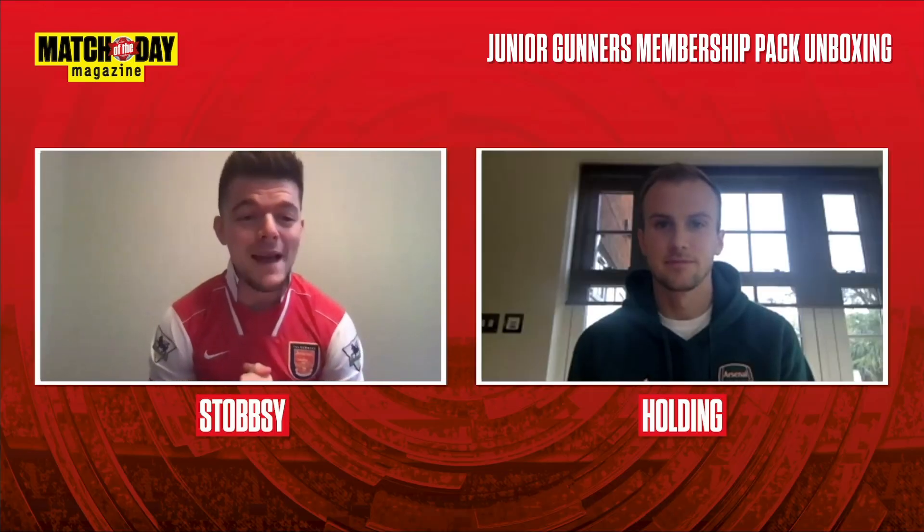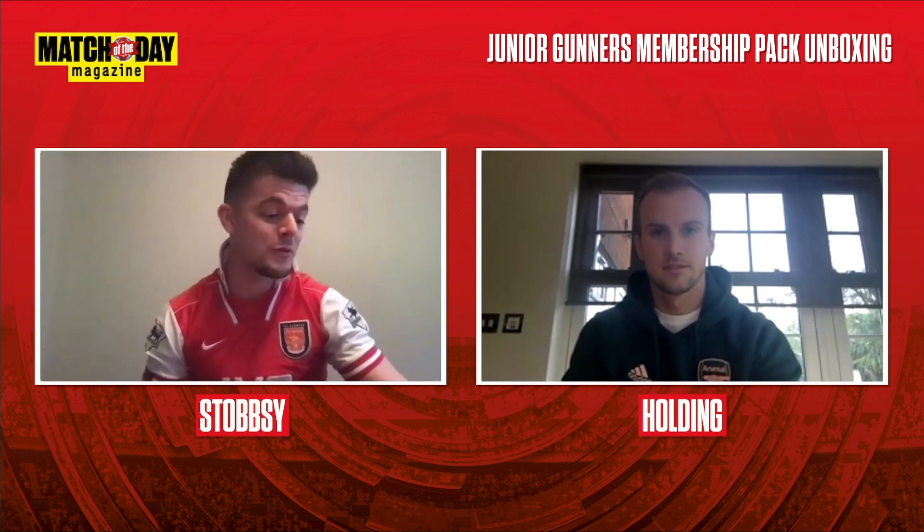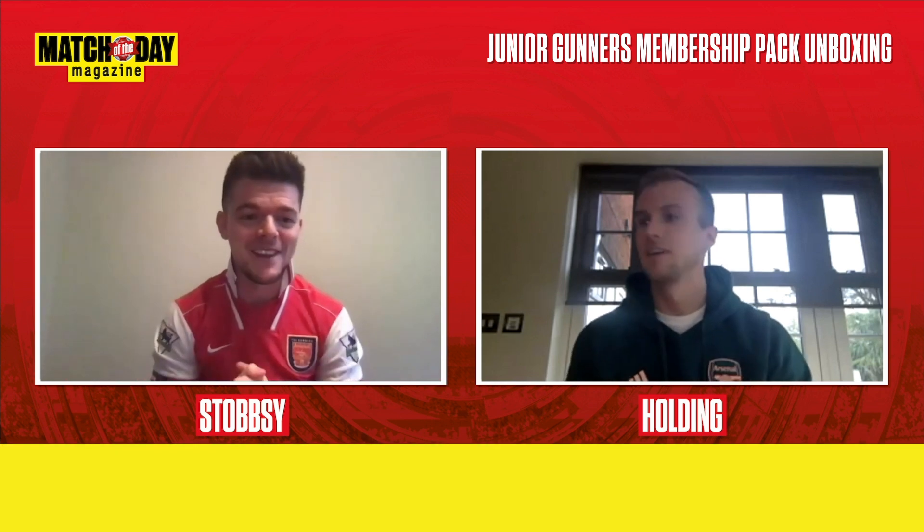So Rob, you and I have been sent some amazing membership packs from the Junior Gunners. They range from 4 to 11 year olds, 12 to 16, and 0 to 3. Let's go through them. Are you ready? I'm ready, yeah, ready when you are.